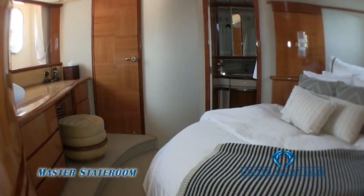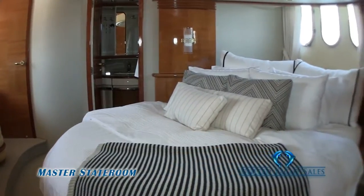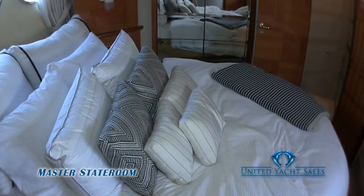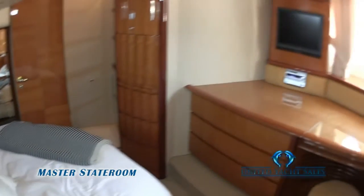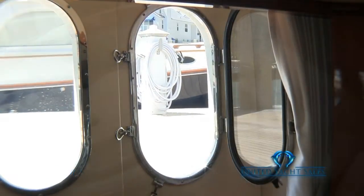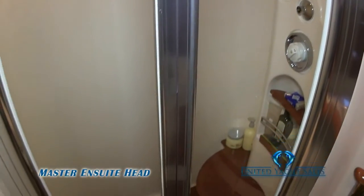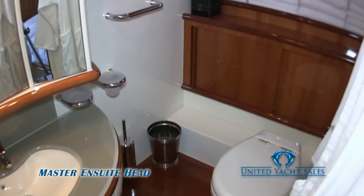Moving aft is the luxurious master stateroom. This stateroom is large and will be a big excuse to spend many nights on board. The cabin has a queen-size full walk-around bed, large walk-in closet, vanity, and HD TV. The extra large oval-shaped port lights open to let the cool breezes through. The master ensuite head is large and roomy, even with the very large shower, featuring glass countertops, cherry wood cabinetry, an electric toilet, and lots of storage.